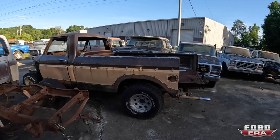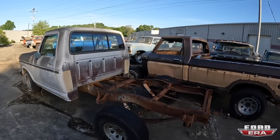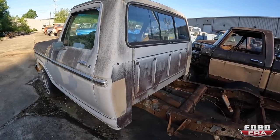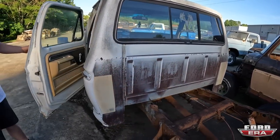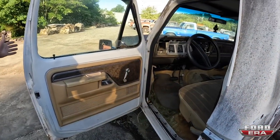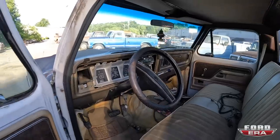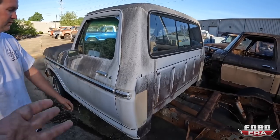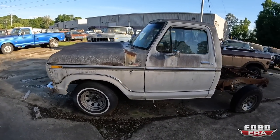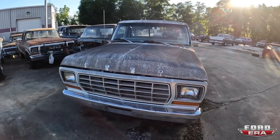We've got another parts truck — someone apparently needed that little piece of the bed. This is also a really nice cab — the cab corners are in great condition. The two-tone brown AC cab is so cool, it's a Ranger XLT with nice door panels and drip rails. This is exactly what a starter is for most people — you get in it for cheap, it runs and drives, and you enjoy it. That's what you should do.